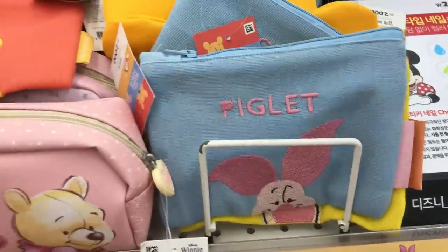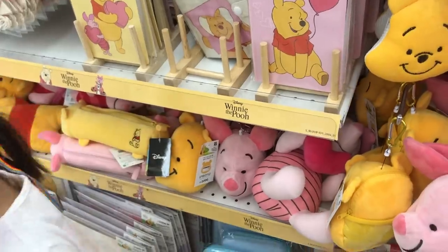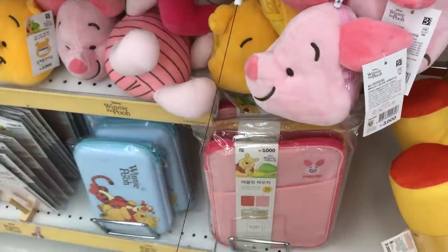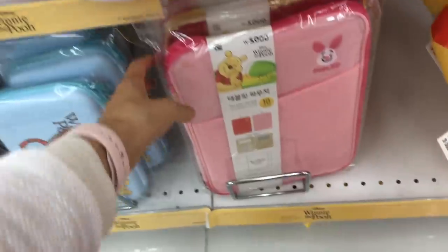So we're in the Disney section and I've shown you guys most of this stuff, but I've never seen these Pooh Bear and Piglet pouches before — I think these are new. And these are also new. These are pass cases where you can put your subway card or ID card in here, and it has a little pulley string so you can easily swipe it. These kind of remind me of those things that they sell at Disneyland.